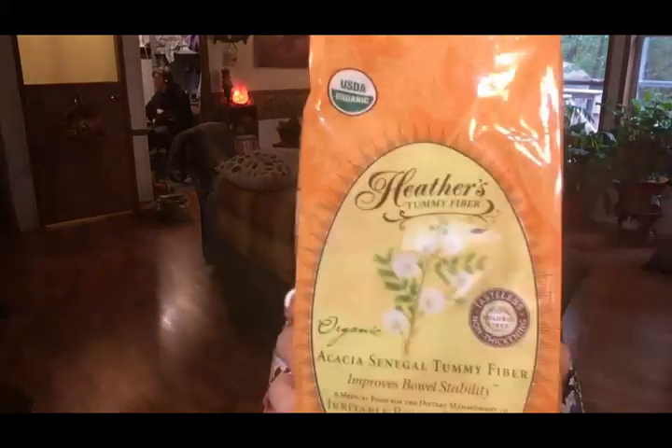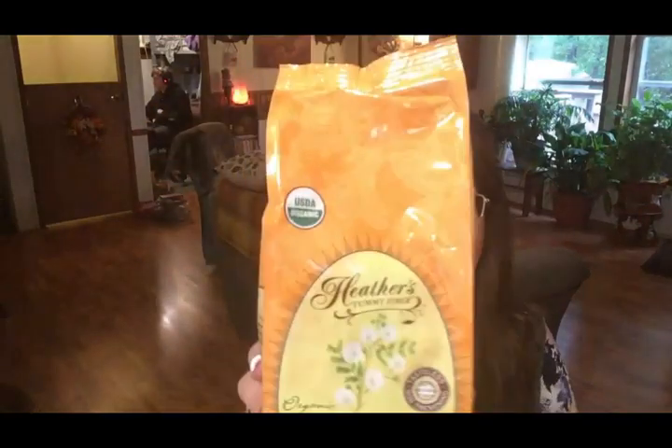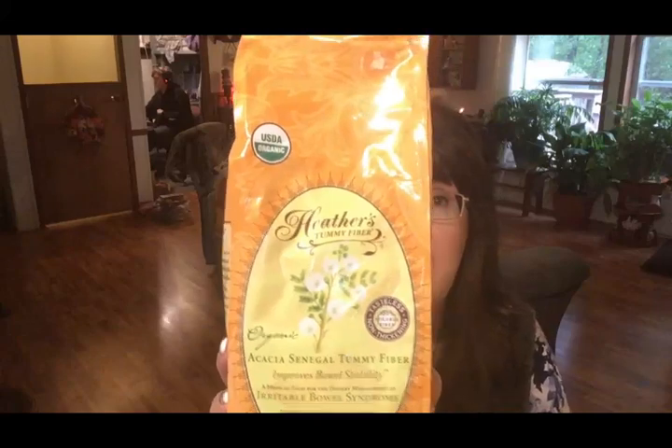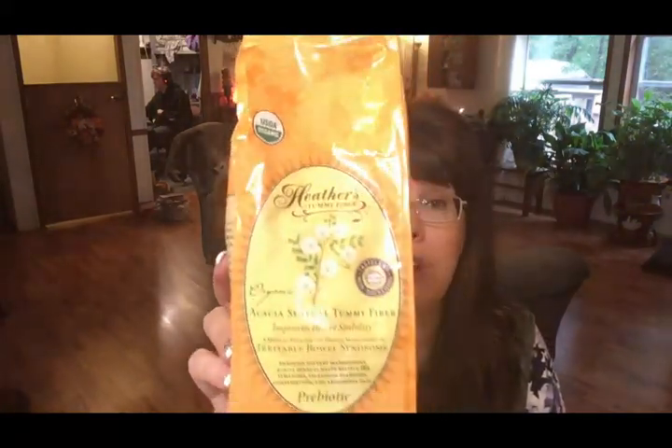The next item is a repurchase: my acacia tummy fiber for my IBS. Heather has an actual website and I used to get my fiber through her, but it's a bit cheaper through Vitacost. Also, if you order enough through Vitacost you get free shipping, which you don't get at Heather's website. So if you need a good soluble fiber for IBS or any other gut problems, I'd recommend getting it from Vitacost.